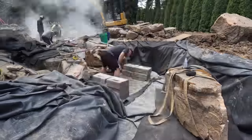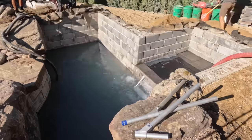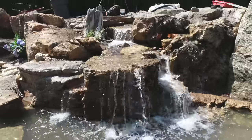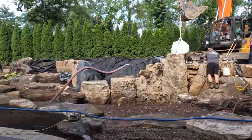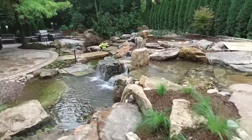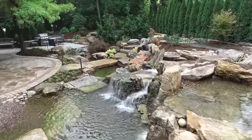We've got a 3,000 gallon reservoir, infinity edges, a rec pond, multiple waterfalls, and meandering streams. This is going to be one of my top 10 water features of all time.